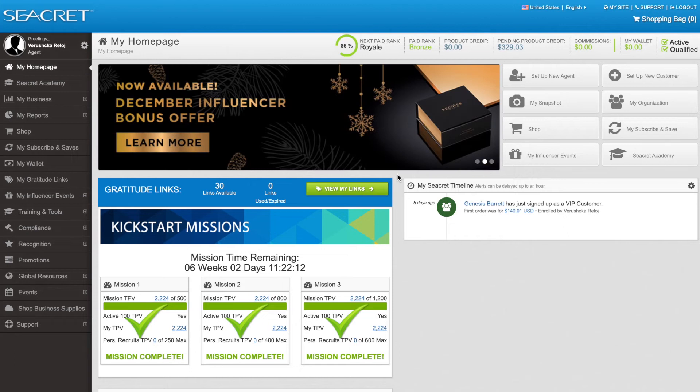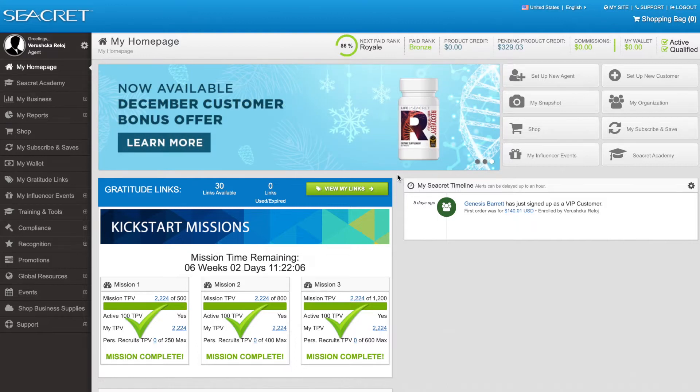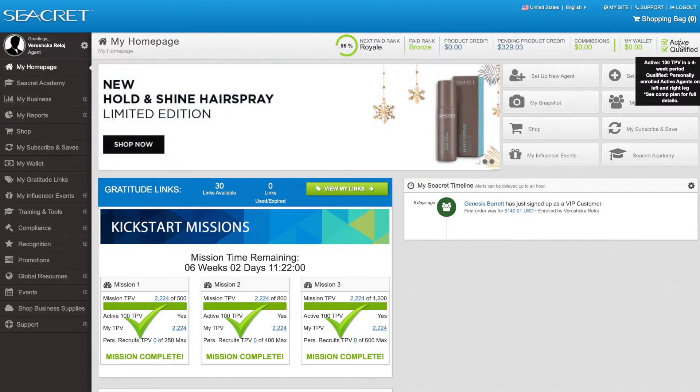How to set up your Subscribe, Save and Win auto delivery program to ensure you're getting the products exactly the way you want and when you want, but also to ensure that you are always active inside of your business and not missing out on any commissions or banking any volume from your team.